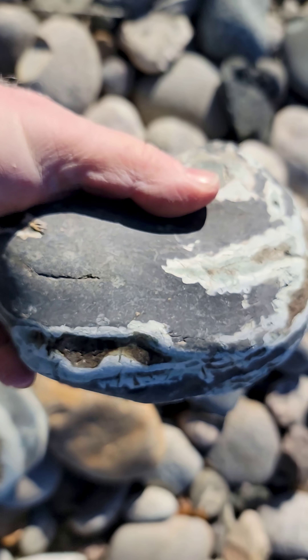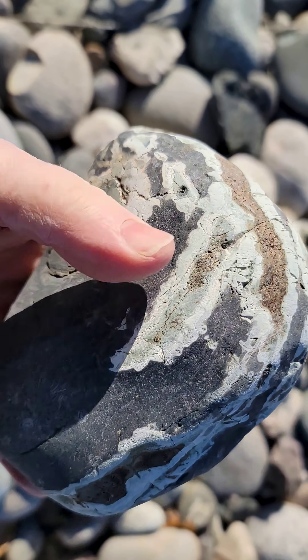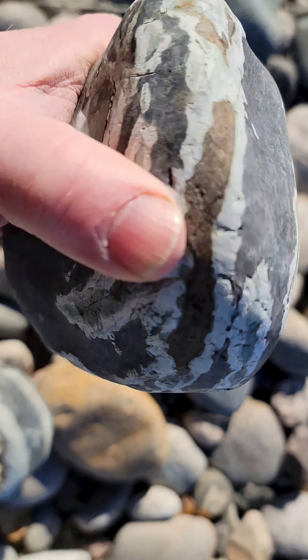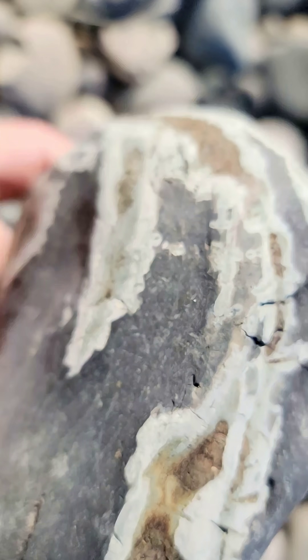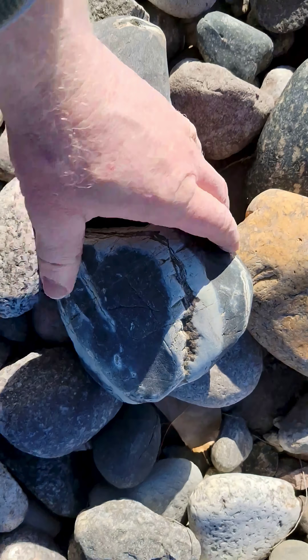I think it's either a jasper or very fine basalt — very smooth to the touch. These lighter colored areas protrude a little, and the mineralization inside is very pitted and obviously of a softer material. What's cool is I have two of them.